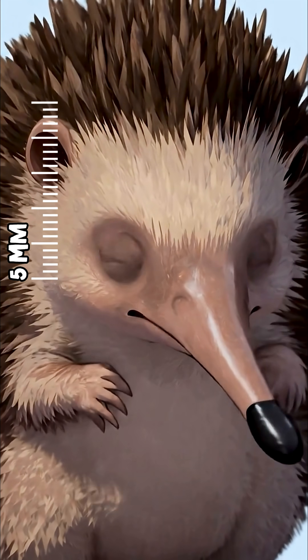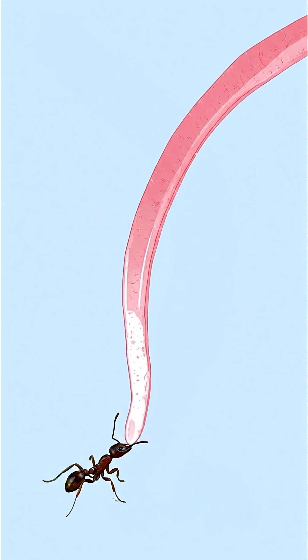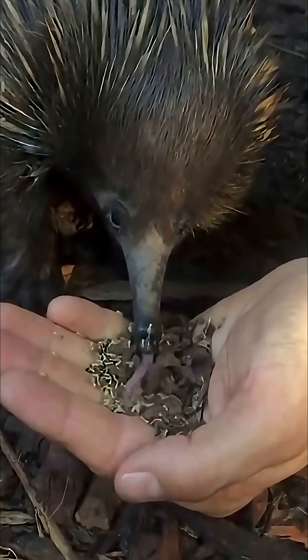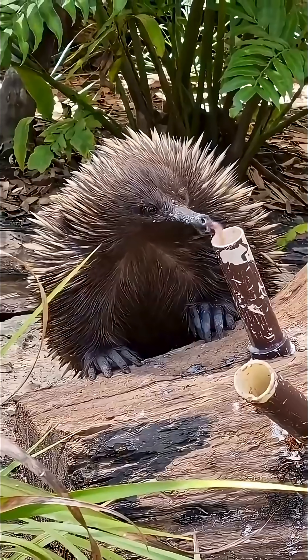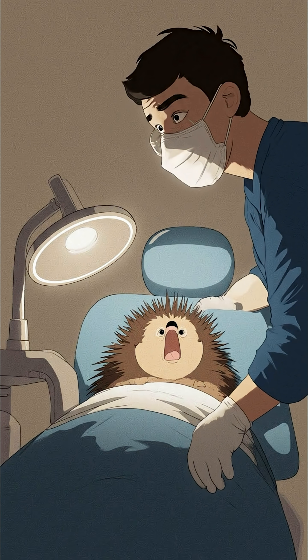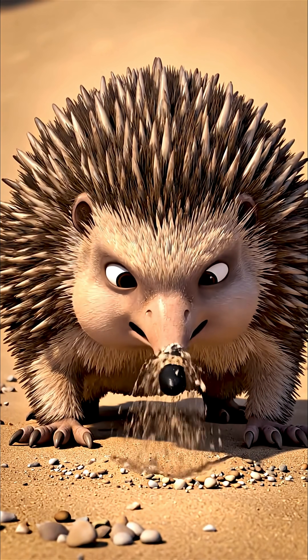Its mouth only opens about five millimeters, but inside is a long, sticky, harpoon-like tongue for hunting. That tongue can fire in and out over 100 times a minute, snatching prey from the tightest spots. Just like its platypus relative, the echidna has no teeth. Instead, it swallows dirt and small rocks.